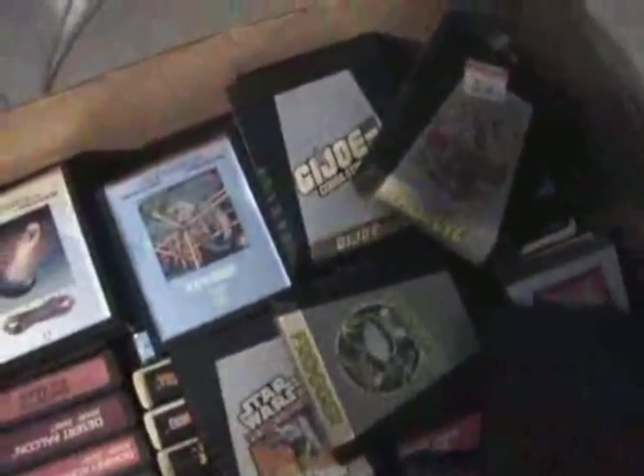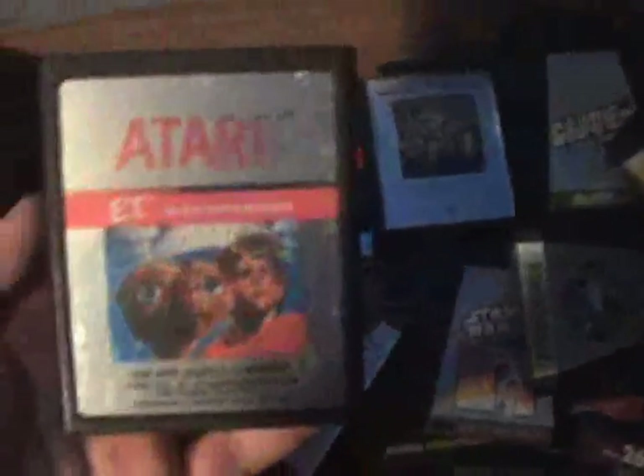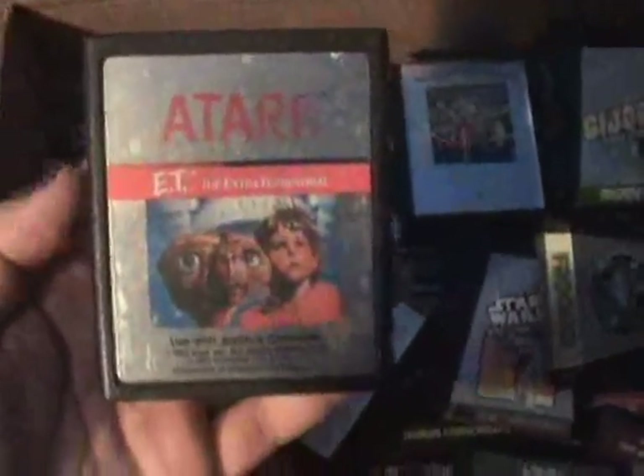Some of the other ones include Halloween, Fender 2 — there's just a shitload of games. You've got Frogger, Popeye, Pitfall — all the classics. And of course, what else have we got here? E.T.